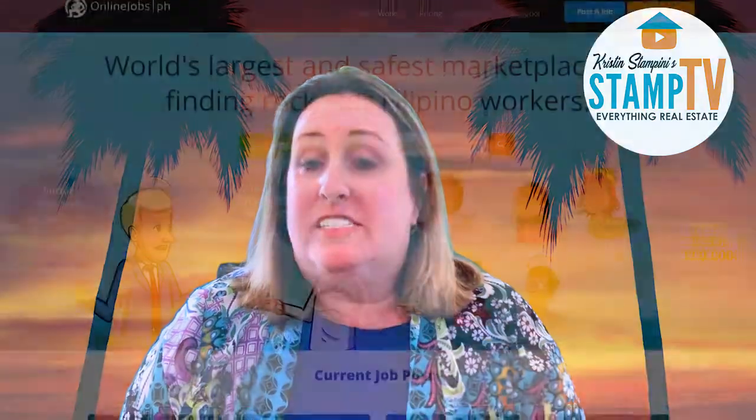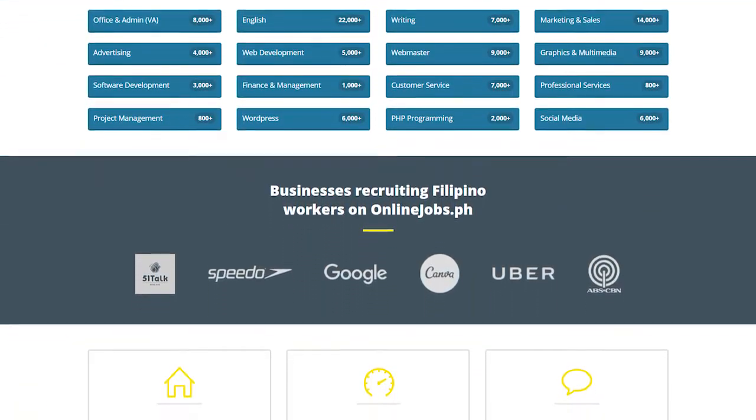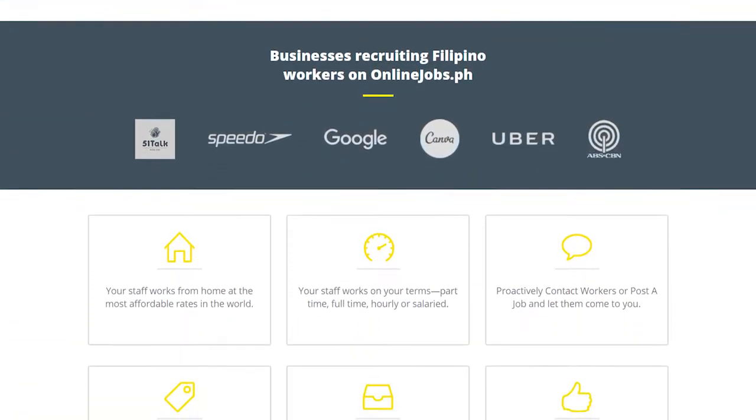If you decide to hire a virtual assistant that's not located in the United States, you can actually hire them for much less. The reason being is that the cost of living is much different in other countries. You can hire virtual assistants directly through a company such as onlinejobs.ph — those are in the Philippines — and also Upwork and Facebook also have places where you can hire virtual assistants in different countries. A lot of people also hire them through India and other countries as well.